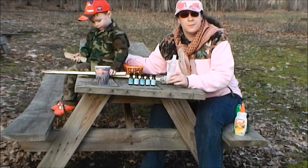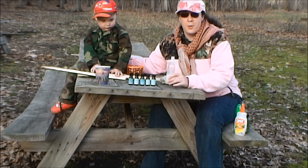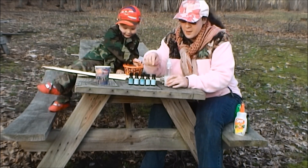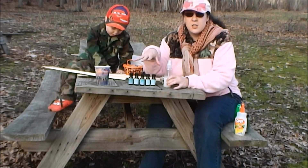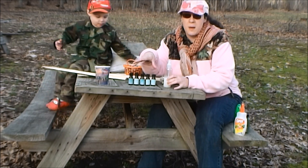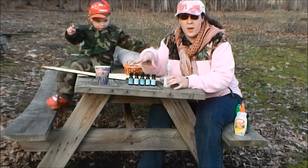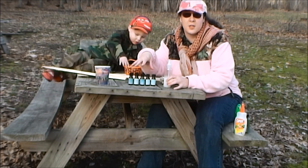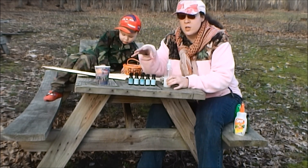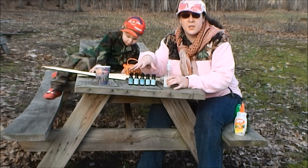This is homemade bug spray. I don't have a fancy name for it — you can come up with whatever name you'd like. What I've purchased online is essential oils. Essential oils are different from the oils you purchase for your bathtub — this is real essential oils that have been processed from plants, and that's why I like them: they're natural, they're 100% essential oil.